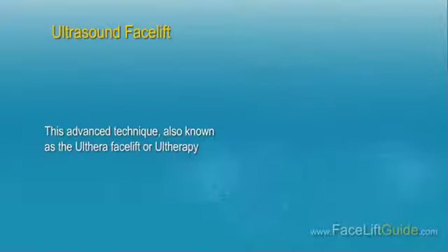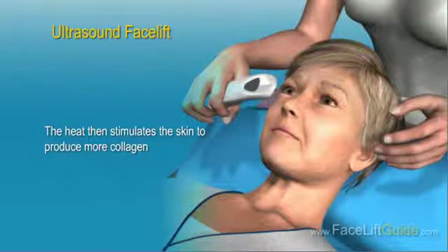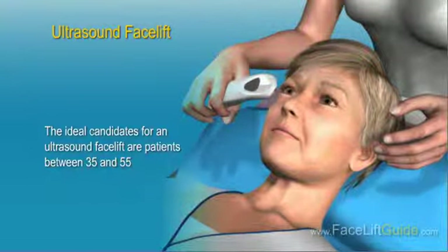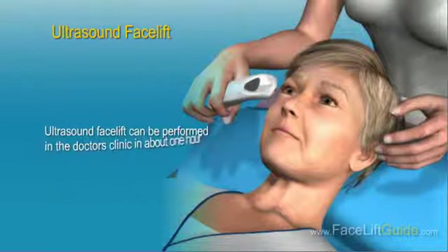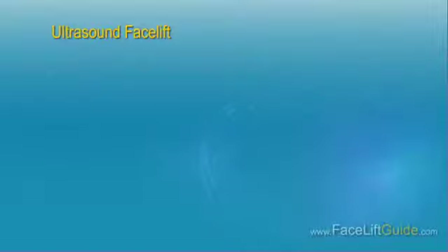Ultrasound Facelift. This advanced technique, also known as the Ulthera Facelift or Ultherapy, uses small pockets of soundwave energy to heat the tissue under the skin. The heat then stimulates the skin to produce more collagen. More collagen means firmer, tighter, and younger-looking skin. The ideal candidates are patients between 35 and 55 — old enough to have sagging skin but young enough for the body's healing power to produce noticeable changes. The procedure can be performed in the doctor's clinic in about one hour, with no swelling or bruising and very minimal downtime. Patients can expect to pay between $3,000 and $4,500 for a full face treatment.